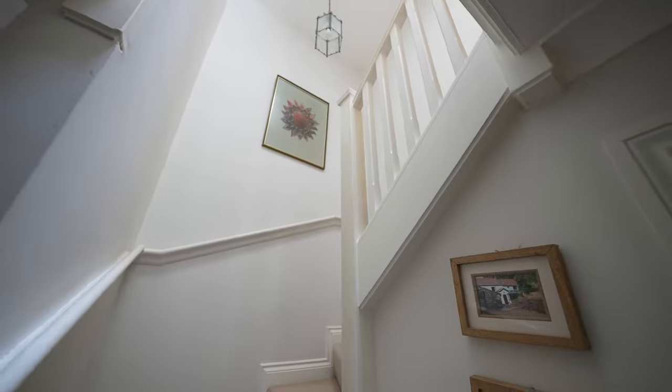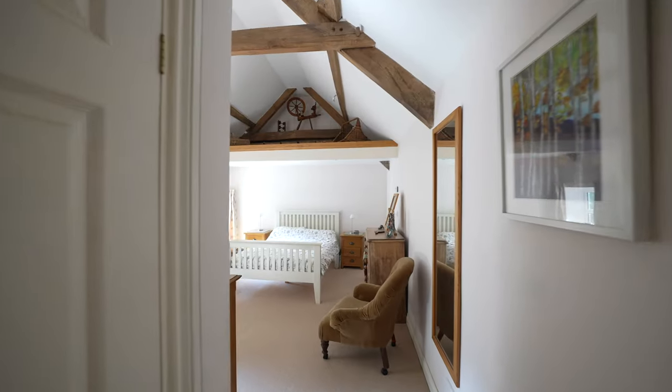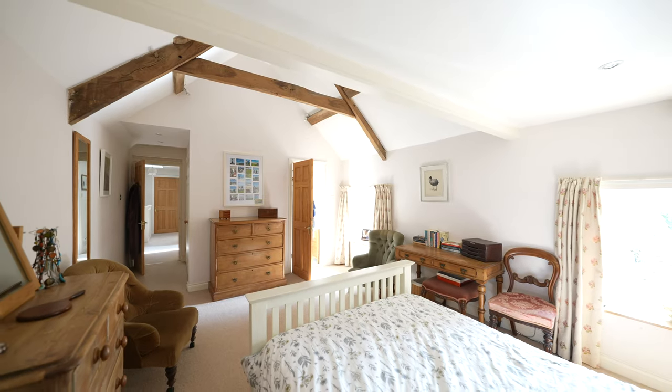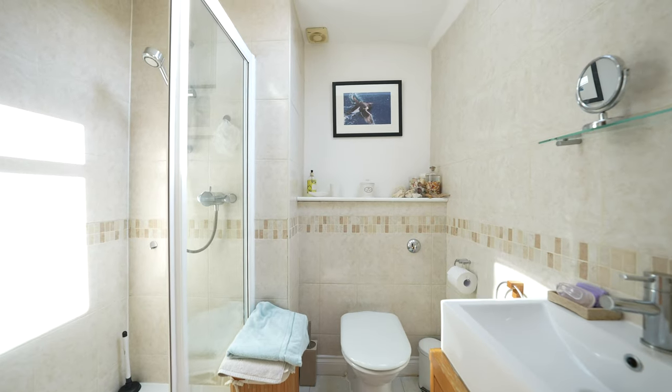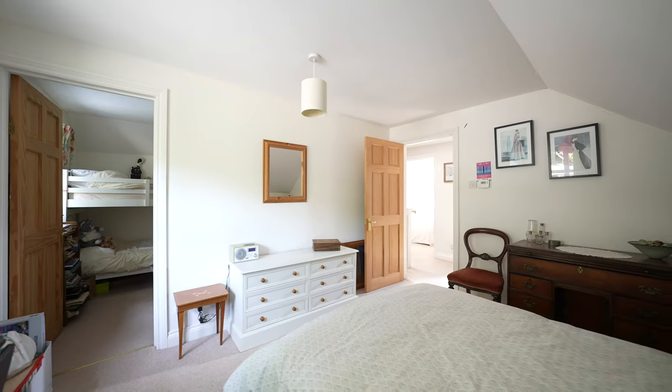On ascending to the first floor, the principal bedroom is a standout feature of this property, located in the original part of the renovated cottage. Its vaulted ceilings and exposed beams add a unique character and charm, making it truly special and inviting. There are two additional bedrooms and a family bathroom, providing ample space for family and guests.